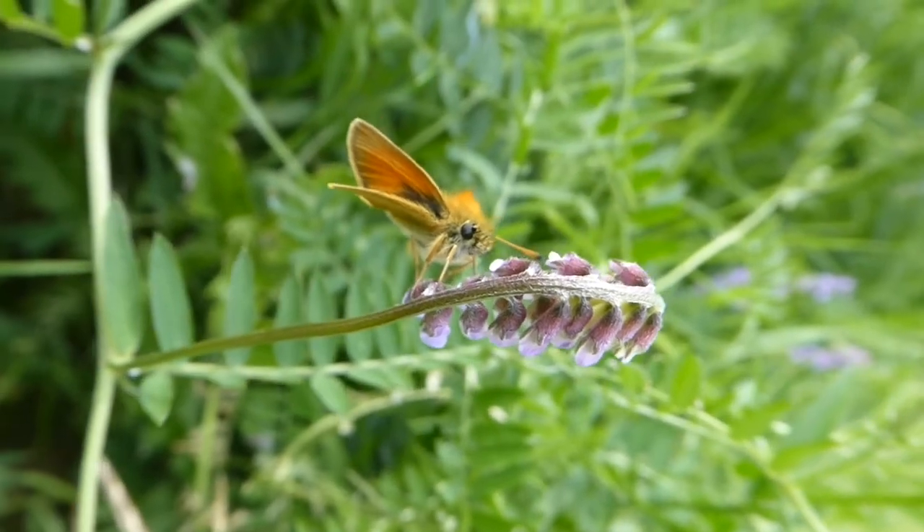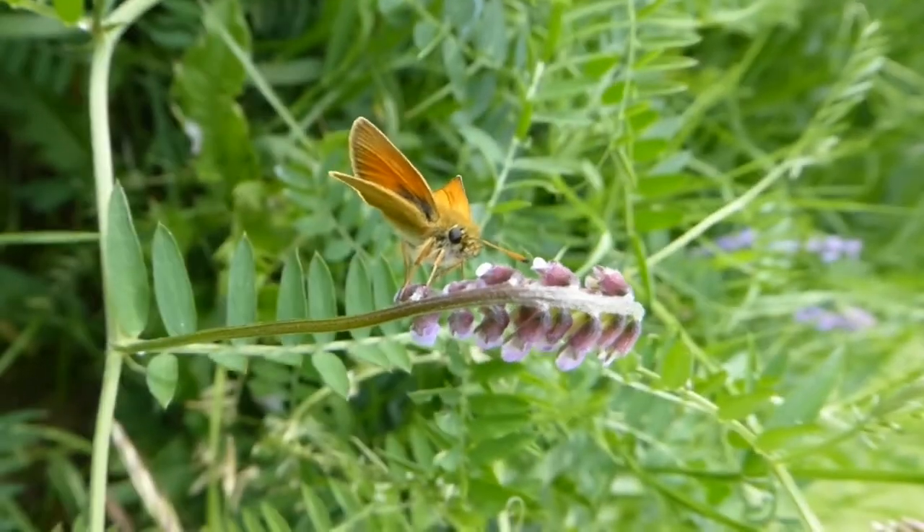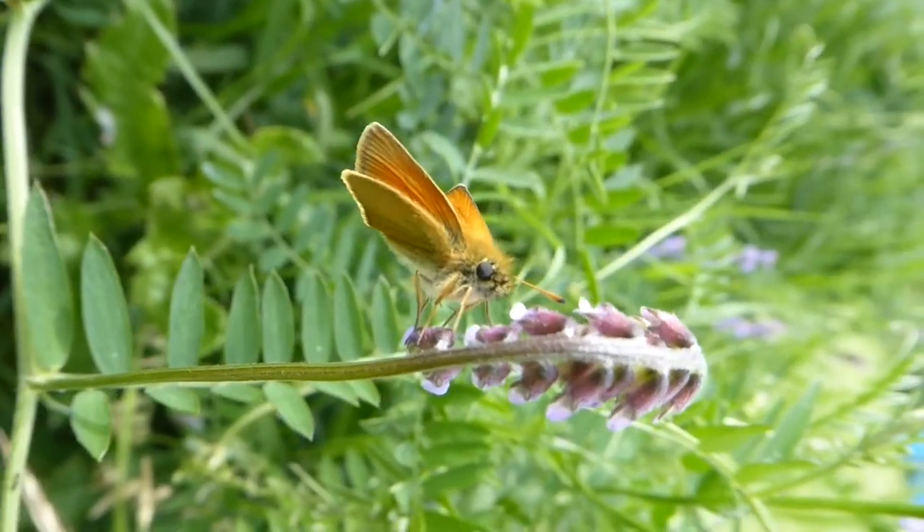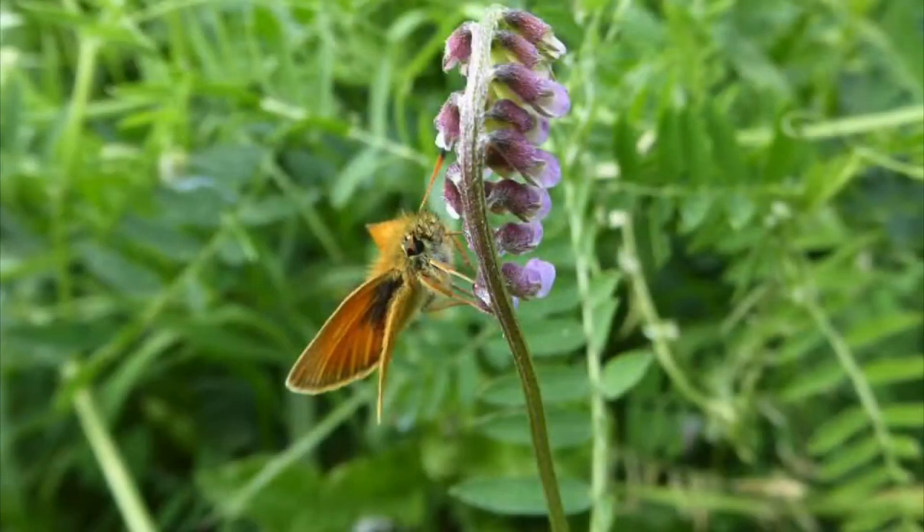We've been seeing a lot of this type of butterfly lately. This type is called a skipper and you can recognize them by their kind of untidy looking wings. They don't really fold them up nicely like other butterflies do, and you can see they're also a little bit short for the body. You can find these butterflies in patches of clover or in other wildflowers.